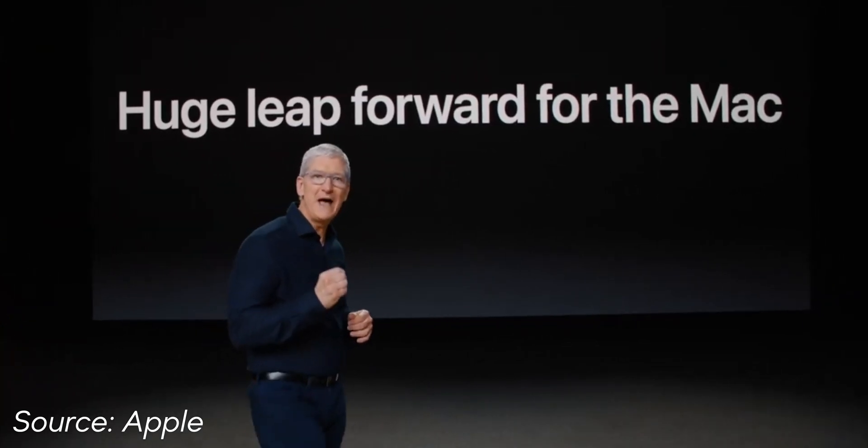Let's talk about Apple's big announcement yesterday. In case you haven't already heard, Apple made a big transition moving from the Intel chips to Apple's own silicon that they've been using in their iPhone and iPads.